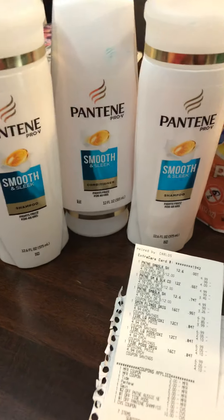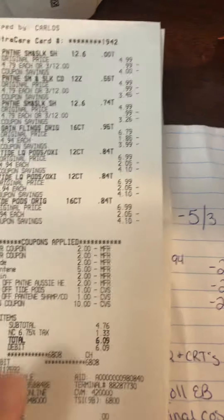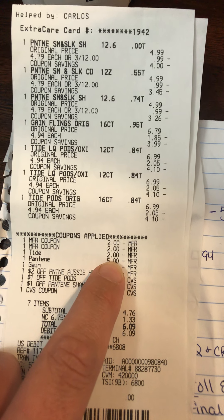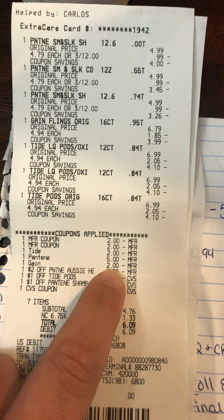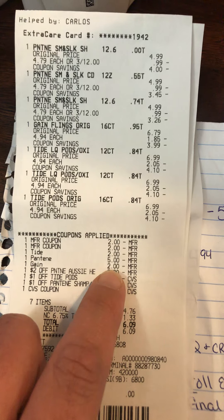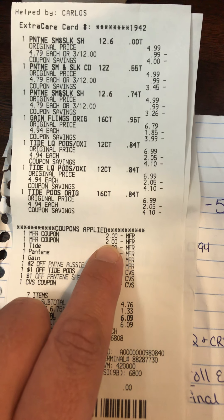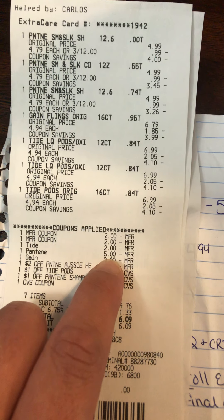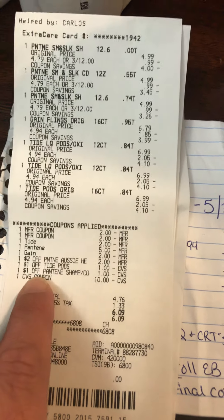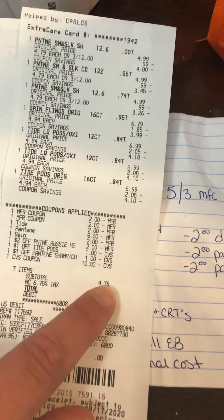Really, $4.76 for seven items is still good. Looking at my CVS coupon here — the manufacturer coupon for Tide did come off, and there's the Game Flings digital, the Tide, and those are the two manufacturer paper ones I had him scan. The $5 off was a digital, the Gain was a digital, then $2 off Pantene or Head & Shoulders, a dollar off app-only Tide Pods, and dollar off Pantene app-only.